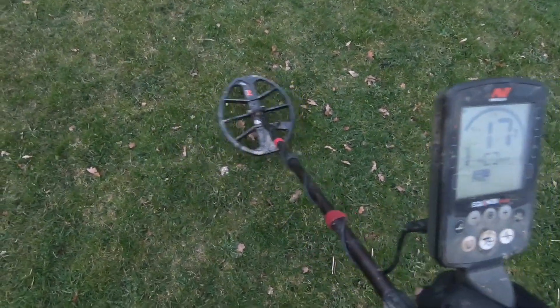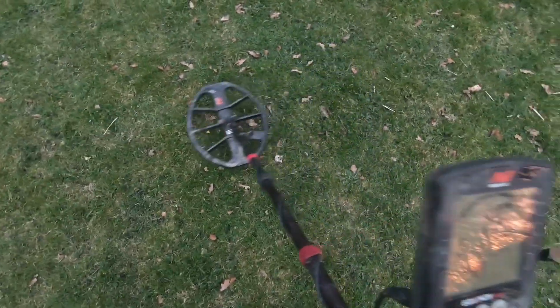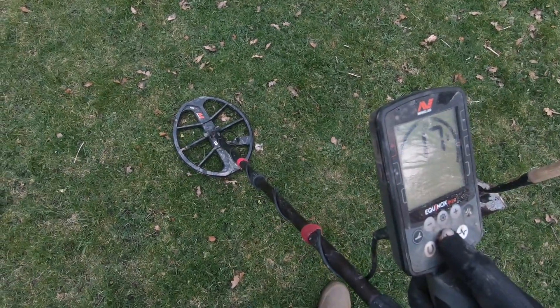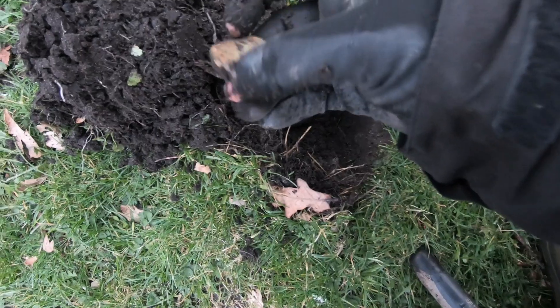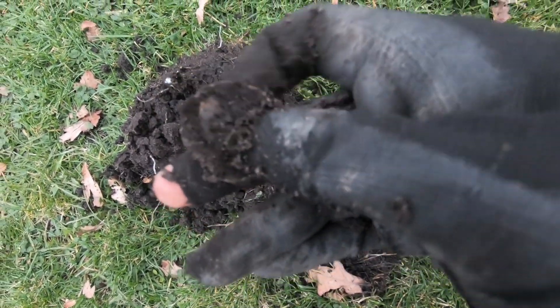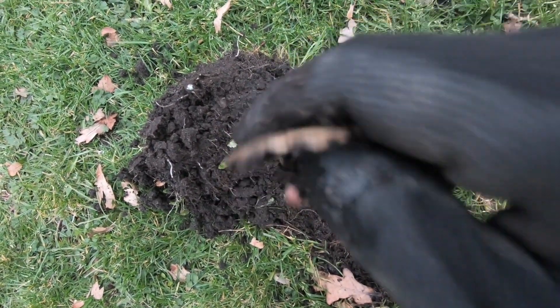We're on with our next target now. This is actually very shallow — it's coming in at 17, sounds pretty good. The hole's open and it's still in the hole. It looks to be possibly the back end of a watch, some sort of cap.